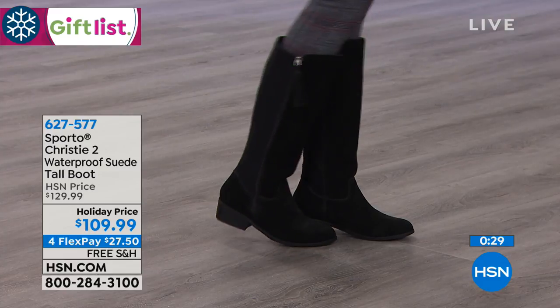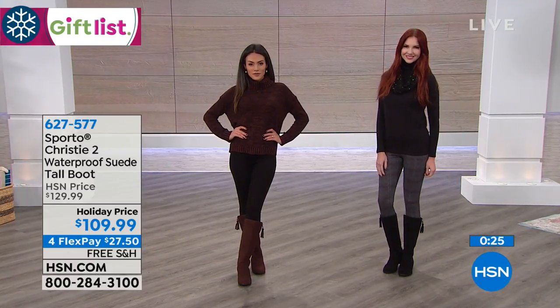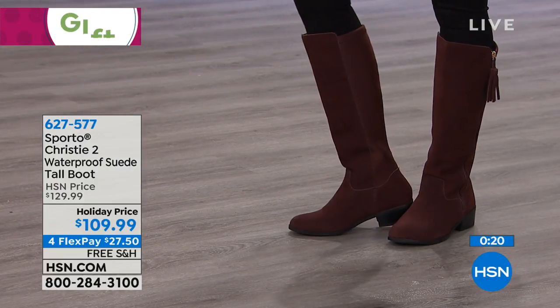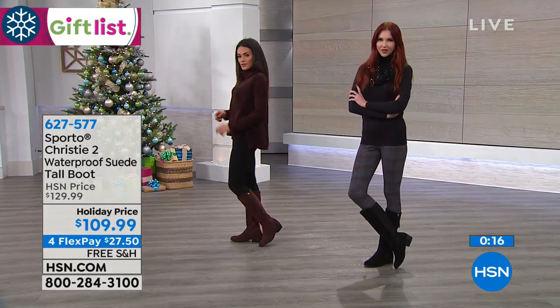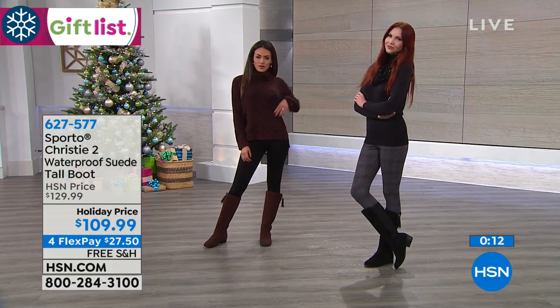When we say waterproof, we mean waterproof. Because you treat the suede in the factory, but then it's the seaming — where literally the rubber meets the road, where the top meets the bottom. The seams are all double sealed so even if you tread through the water, you're not going to have any issues. There's no can of anything you need to buy to spray. Ashley, thank you so much. I love that it's exclusive to us.